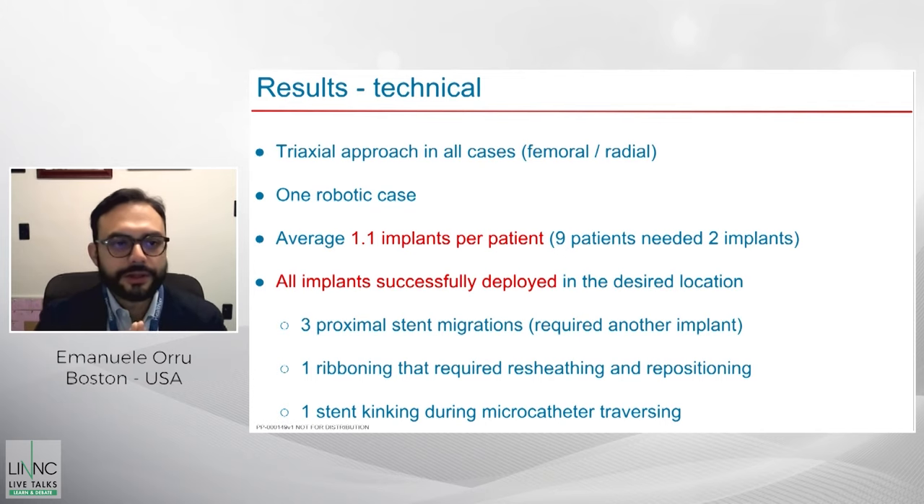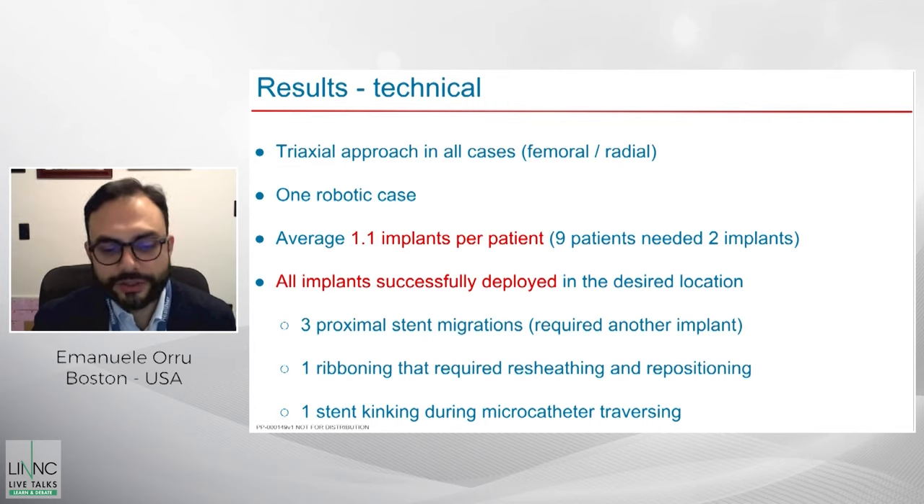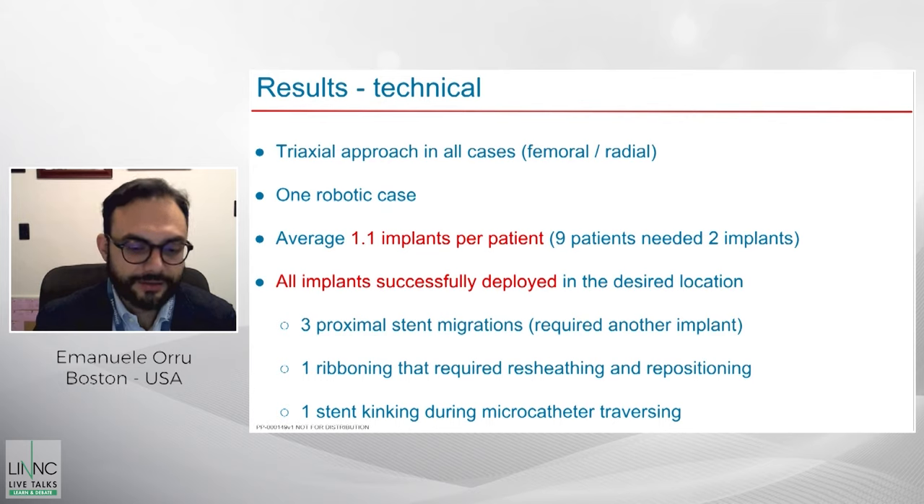In terms of technique, though approaches varied somewhat, all operators used the triaxial approach in all cases. Most were done via femoral access, some radially. With the new dedicated radial catheters, you can position the catheter very high — for example using a VECTOR intermediate catheter both as guide and intermediate, or using the CAT5. You want your guide or intermediate catheter very high, because support is everything when controlling flow diversion — the tower of power is extremely important.